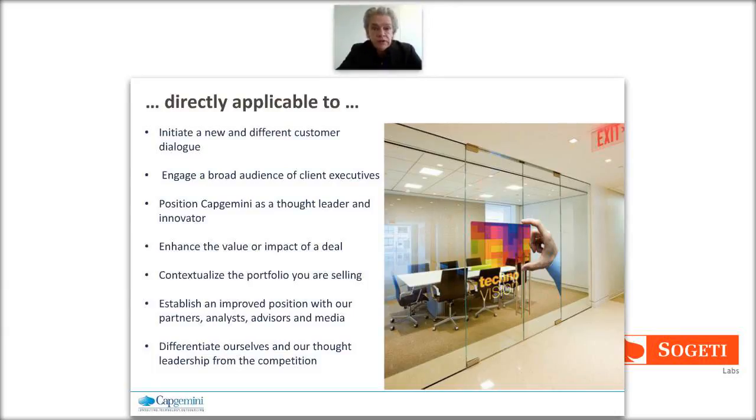TechnoVision is directly applicable - not designed as some academic piece of thought leadership you read on the weekend and then feel enlightened. We've designed this first and foremost to initiate customer dialogues over and over again. It's designed to engage a broad level of executives - not only IT executives but also to inspire the business side. It's thought leadership: if we're doing business with clients, it helps to infuse deals with innovative ideas so clients have a better perspective of the value we bring.